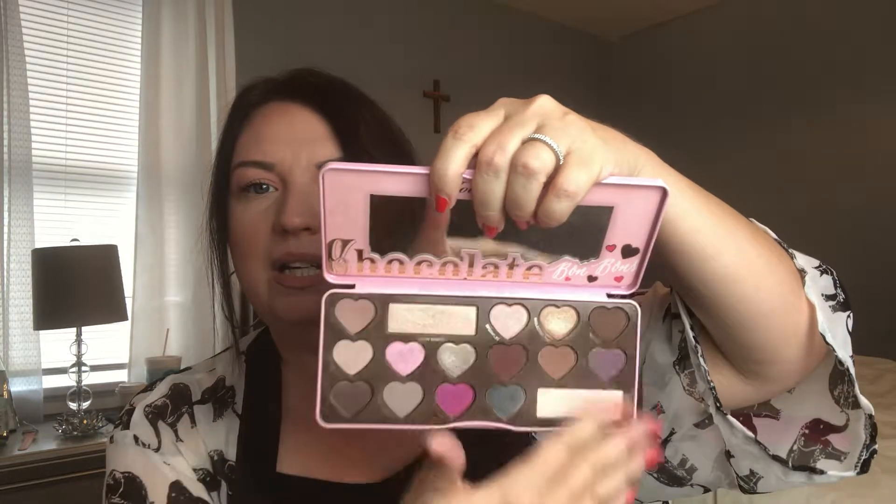For palettes, first is an oldie but a goodie — it's the Too Faced Chocolate Bonbon. She is so pretty. The colors I mostly use are the Truffle shade and one other, plus the light one for my brow bone. Most of the other shades I haven't even tried. It's a beautiful palette and when you open it it looks like candies and smells like chocolate. I love it, I just keep it around for those couple of colors.